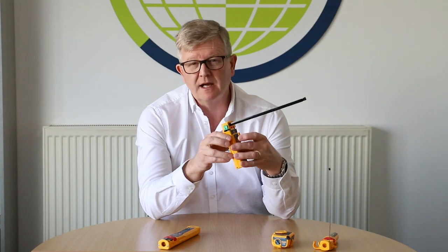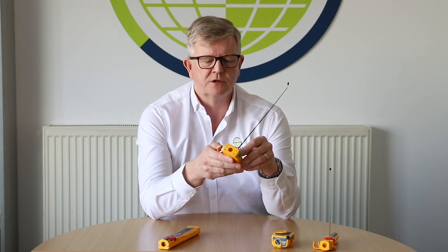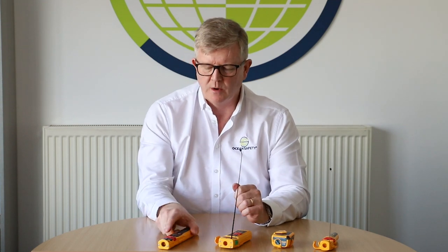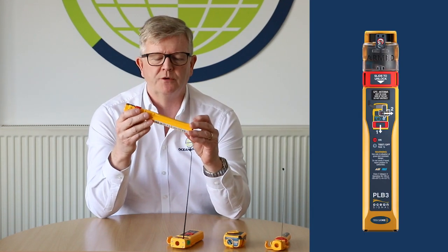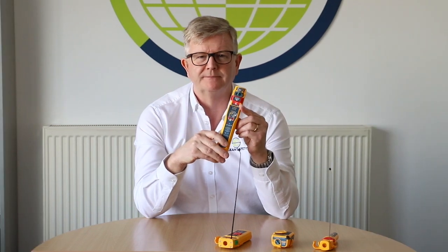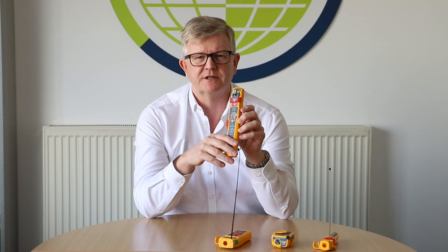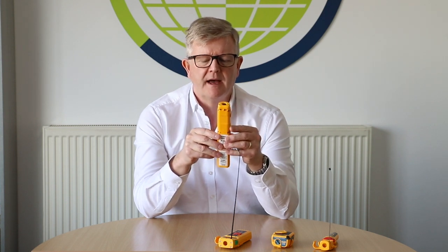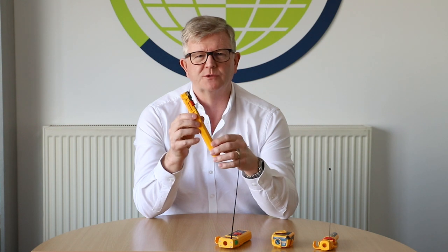It's a little bit bigger because it has more to do, but it gives you a number of options as a casualty in the water. The next generation combines all of those into one unit: an AIS transponder and a 406 MHz EPIRB all in the same device. The same registration requirement applies — you must register a product like this.